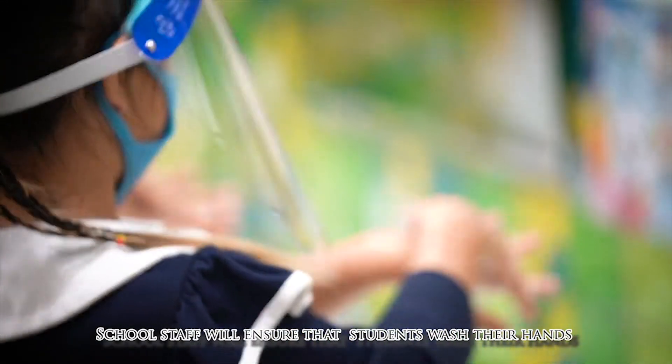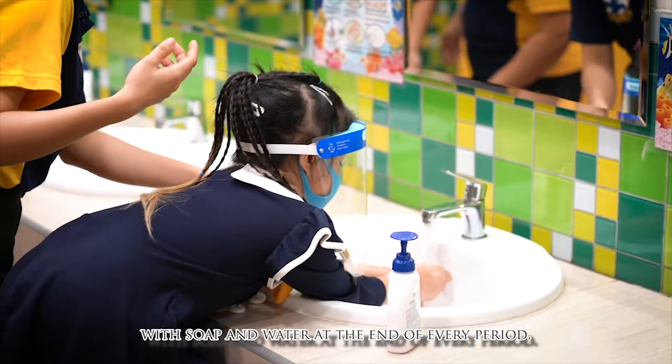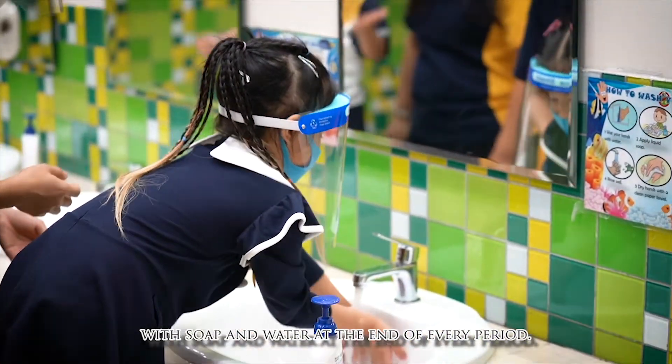School staff will ensure that students wash their hands with soap and water at the end of every period.